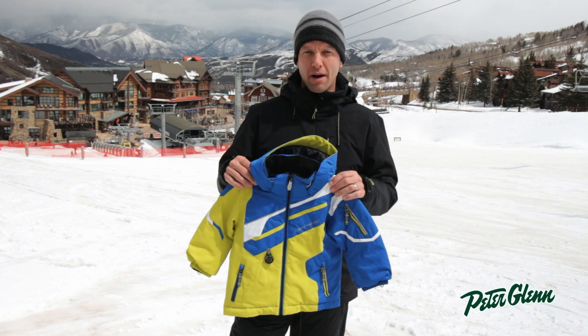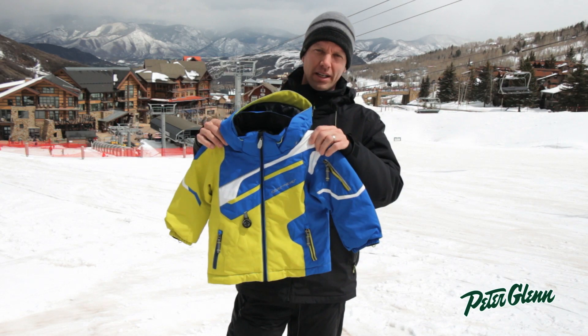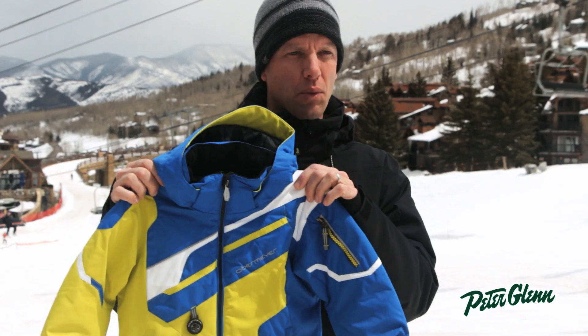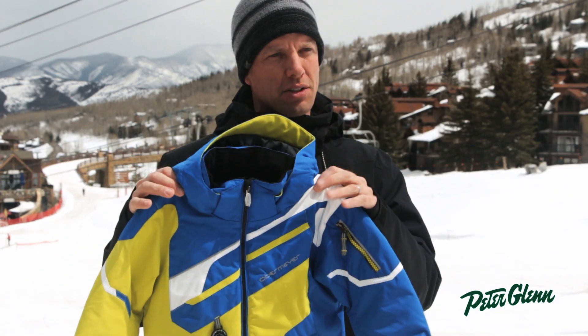I'm Greg, sales rep for Sport Overmeyer here in Snowmass, Colorado with Peter Glenn. This is the Kids Indy Jacket. Very cool design, definitely one of our top sellers. Great alpine, really kind of a fast look for that little dude.